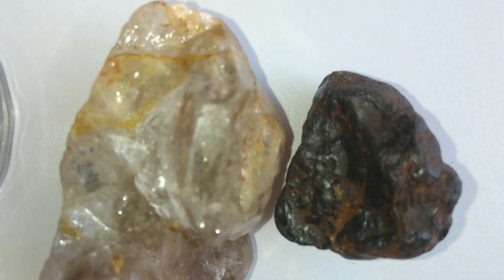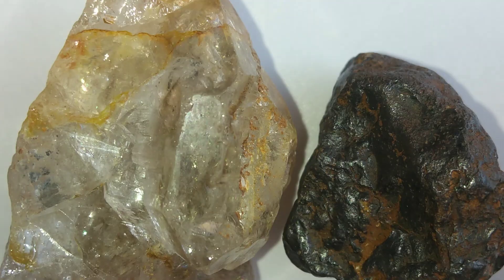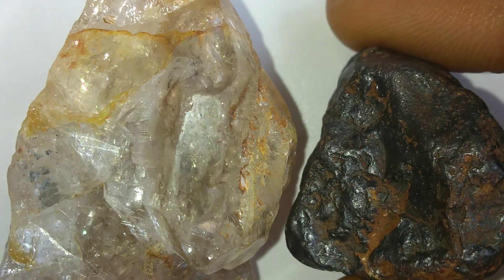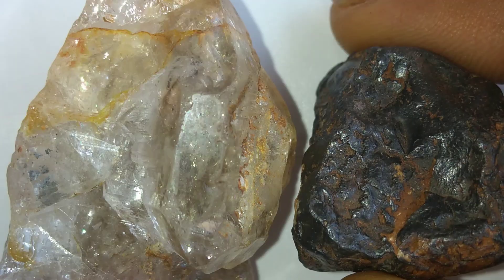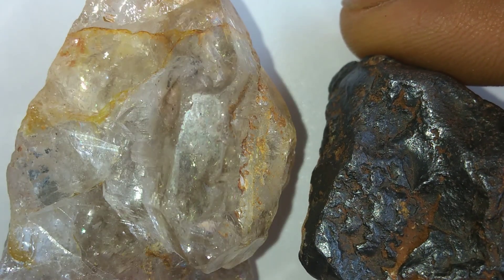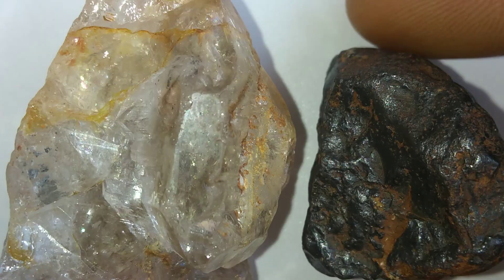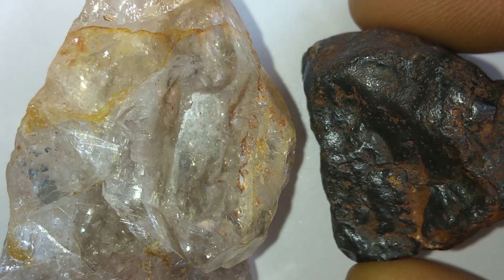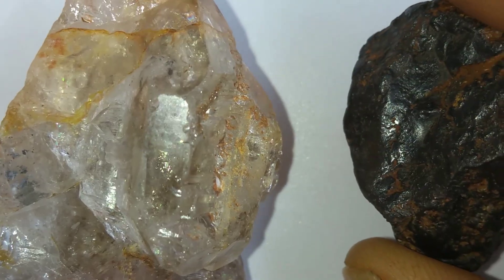The universe has always sent mysterious visitors to Earth, and among them are meteorites that carry something truly precious: natural diamonds. These rare space travelers can hide tiny sparkling crystals inside their metallic and rocky structures. Most diamonds in meteorites are not like the ones we see in jewelry stores. They are usually microscopic, formed under immense pressure during violent cosmic events like asteroid collisions in space.